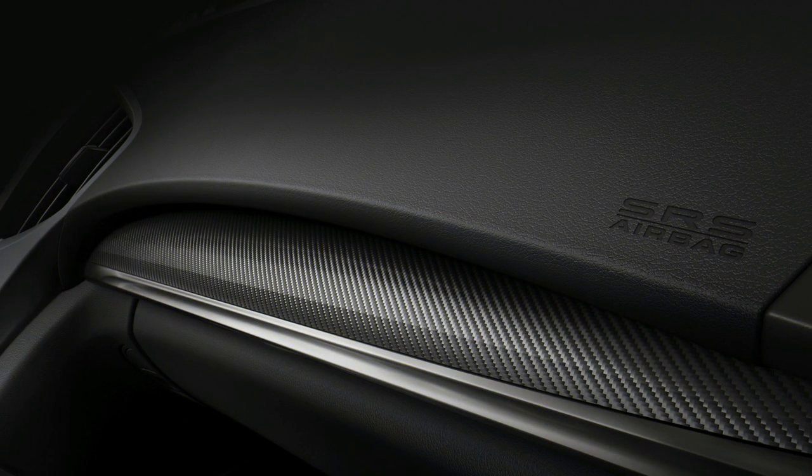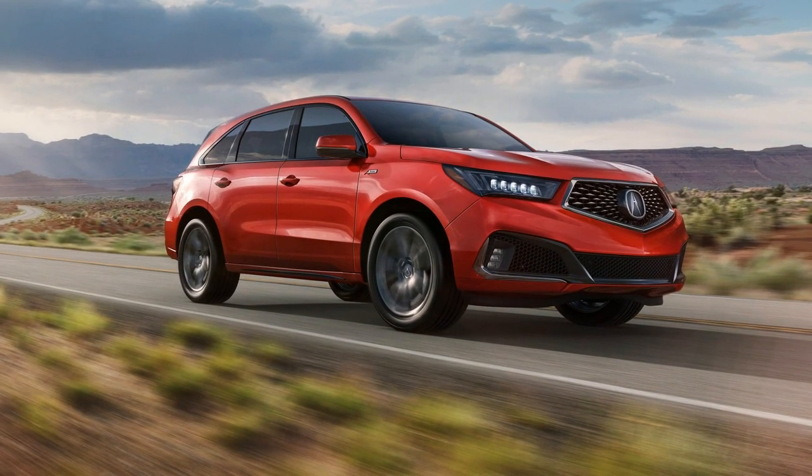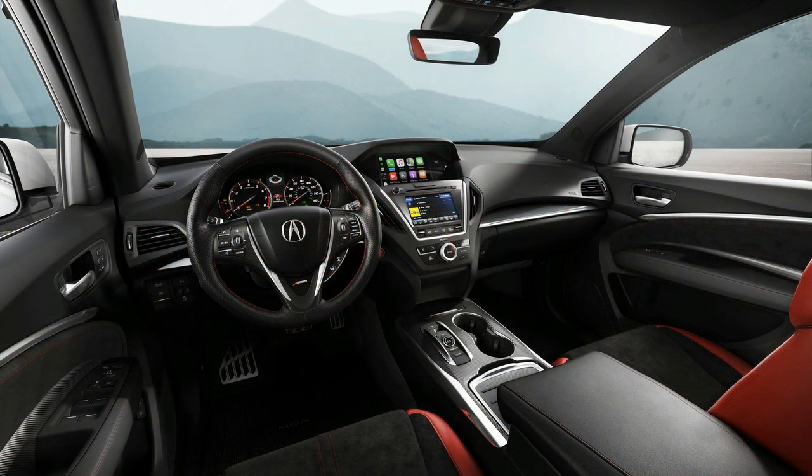While we wish Acura was also announcing a TLX wagon A-Spec, we have to live in the real world, which is dominated by two- and three-row SUVs. The MDX is a money-printing machine, and the addition of the up-styled A-Spec certainly won't hurt those numbers.